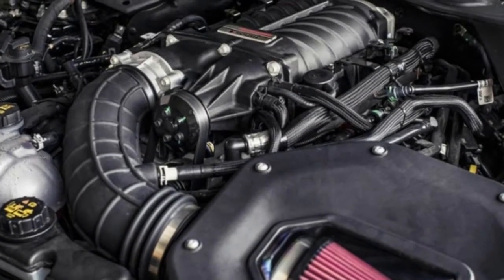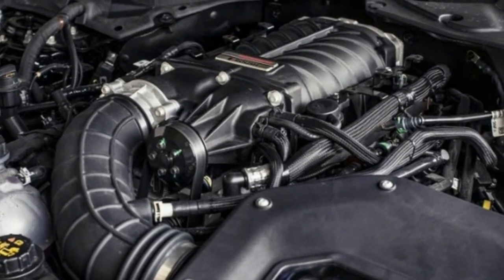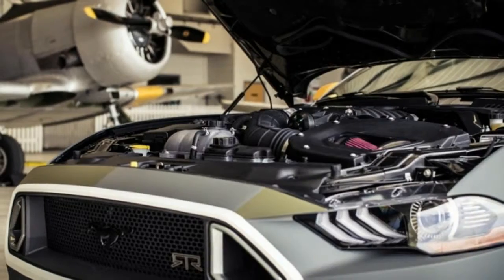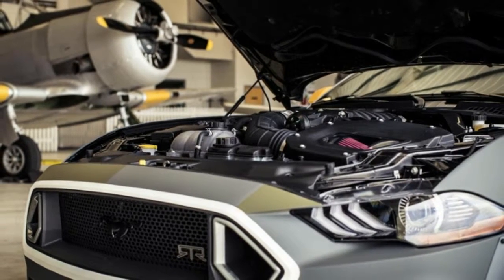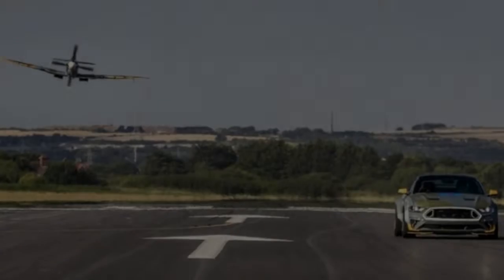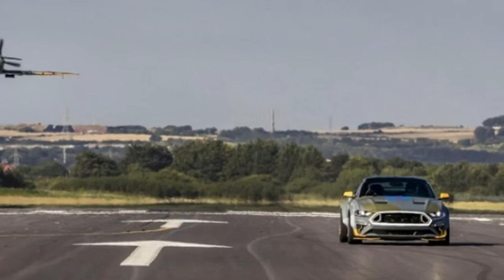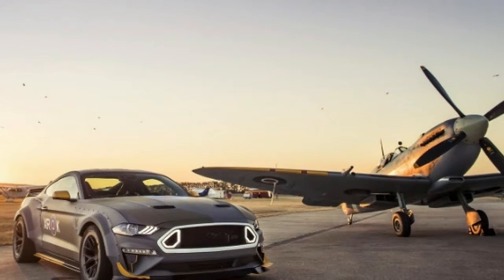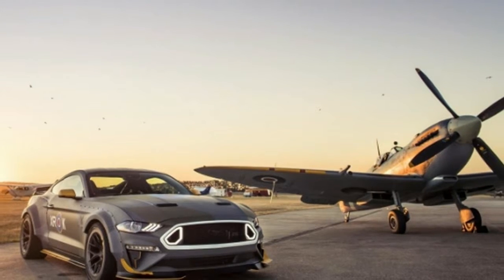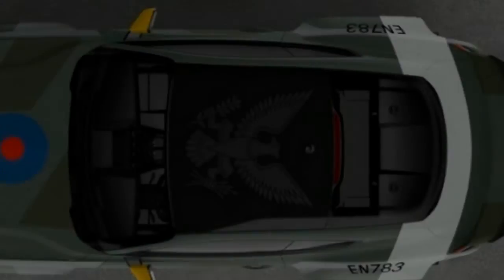Now the 700-horsepower pony car has a new owner. During last weekend's Woodward Dream Cruise, Gittin handed over the keys to Brayden Williams, who submitted the highest bid of $420,000 at the Experimental Aircraft Association's fundraiser and auction last month in Oshkosh, Wisconsin. Gittin had driven the car at last month's Goodwood Festival of Speed, where he was buzzed by an Eagle Squadron Spitfire airplane.